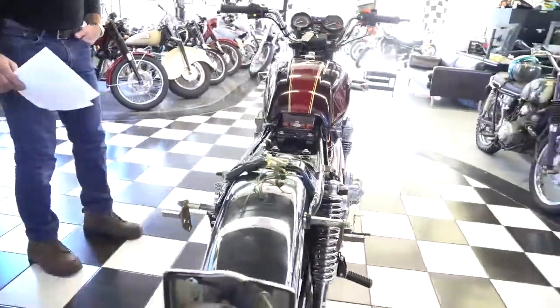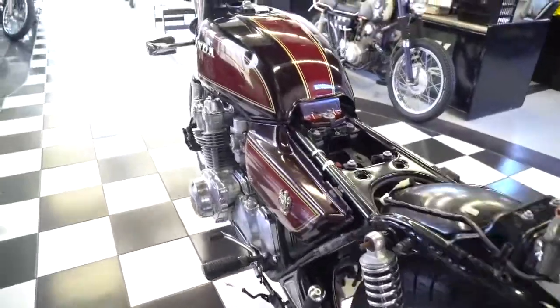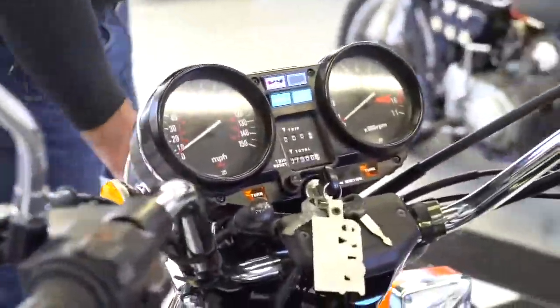Purchased it for $5,500, which happens to be the NADA number one value. This could definitely be a number one bike, but it's going to need restoration. It's been sitting since it got crashed.